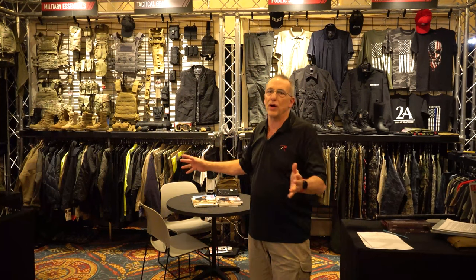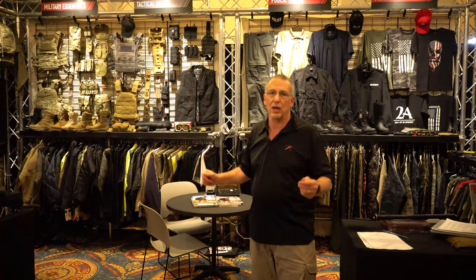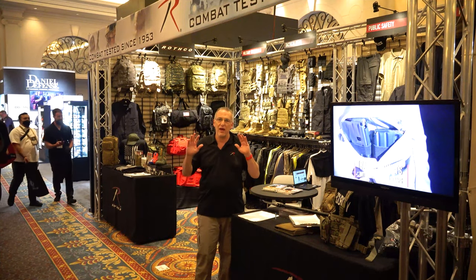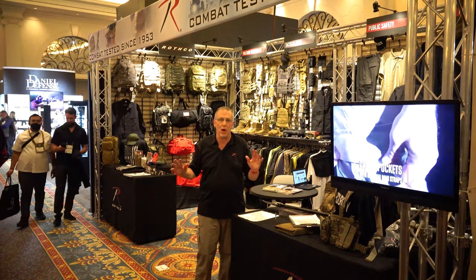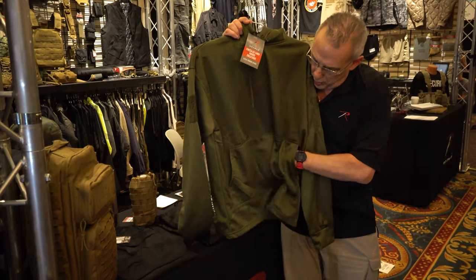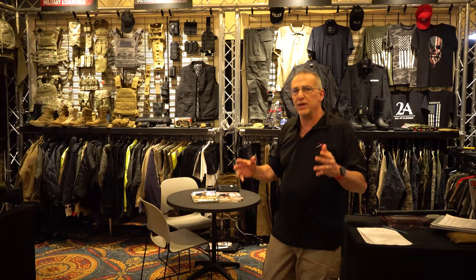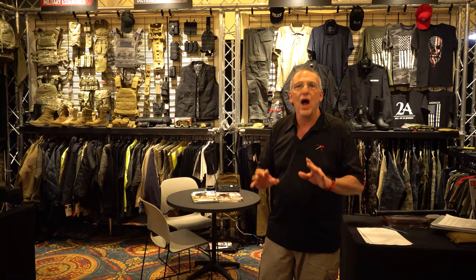This is John Otaviano from Rothko, and I am here at the 2022 Las Vegas SHOT Show. I want to show you folks just a few of the 4,000-plus products we have at our 250,000 square foot warehouse in Conkerman, New York. We're so excited — since 2020 we've added over 450 new items, including concealed carry, patriotic gear, and military and tactical clothing. We've been catering to the military and tactical community since 1953.